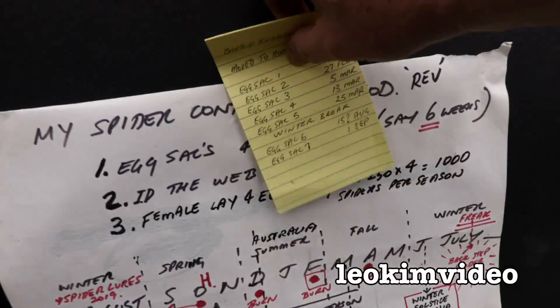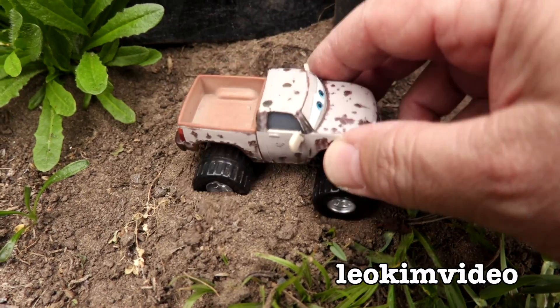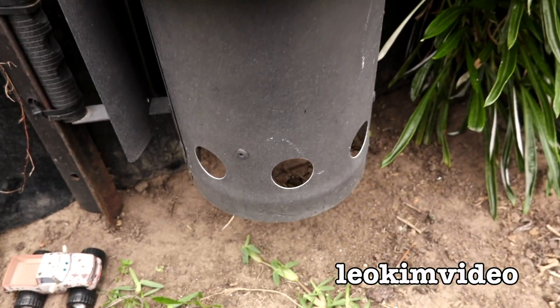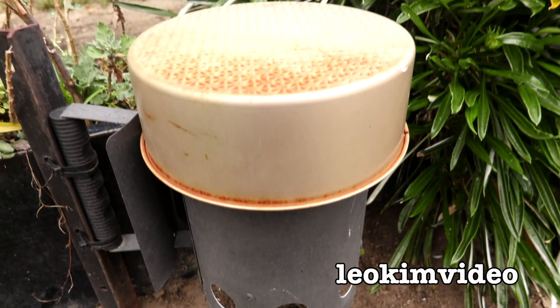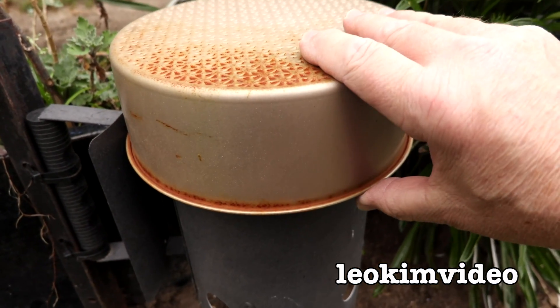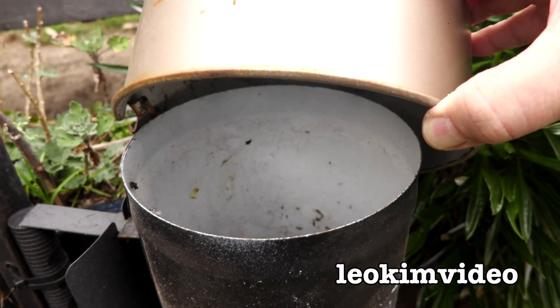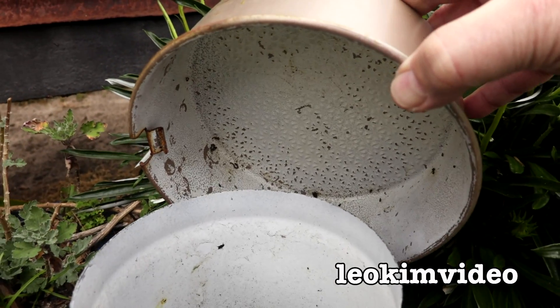That accounts for the educational component of this video. I've got this with me today, and today's going to be all about removing the egg sacks — as in plural, because there's now two — from Barbie's home. And as always, when I go in to have a peek at what's going on with Barbie, I like to be a little bit careful, because you don't know where she's going to be.